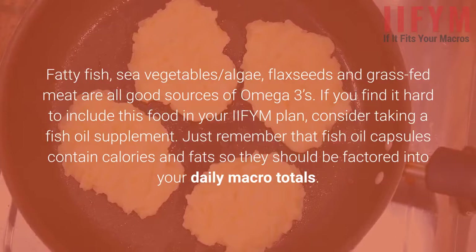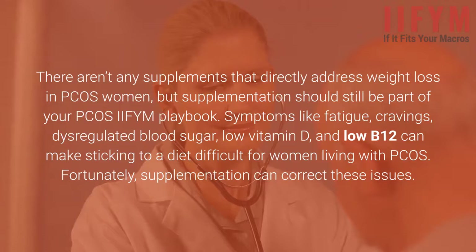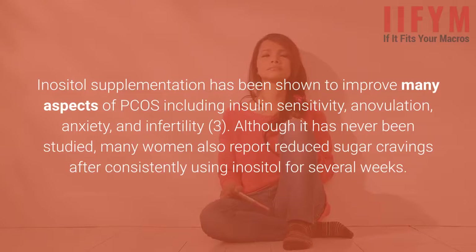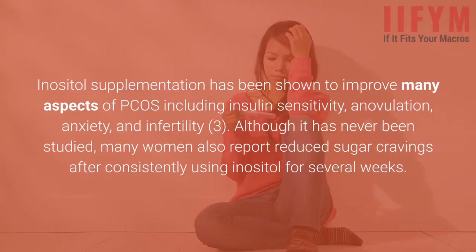Consider supplements. There aren't any supplements that directly address weight loss in PCOS women, but supplementation should still be part of your PCOS IIFYM playbook. Symptoms like fatigue, cravings, dysregulated blood sugar, low vitamin D, and low B12 can make sticking to a diet difficult for women living with PCOS. Fortunately, supplementation can correct these issues. Inositol supplementation has been shown to improve many aspects of PCOS including insulin sensitivity, anovulation, anxiety, and infertility. Many women also report reduced sugar cravings after consistently using inositol for several weeks.